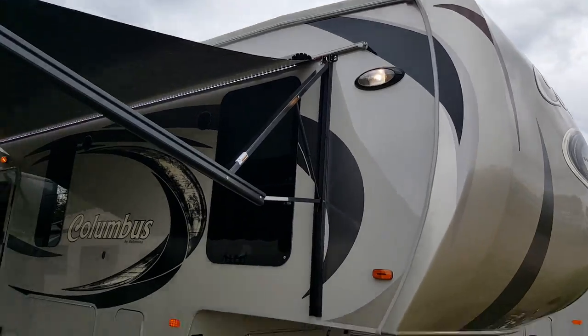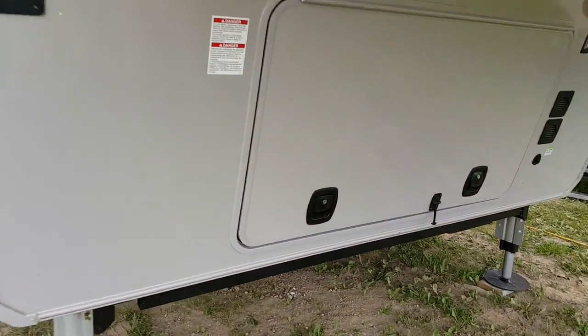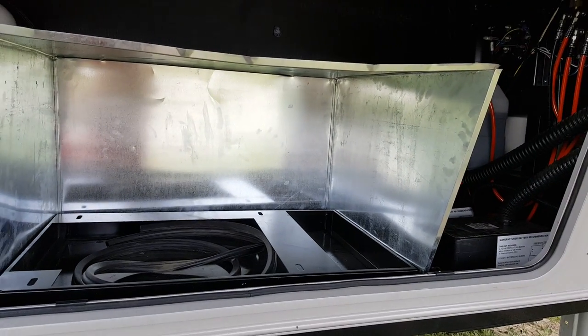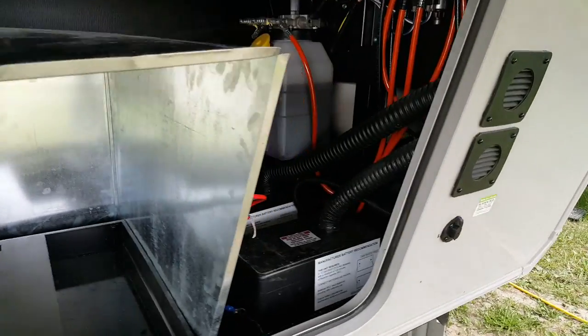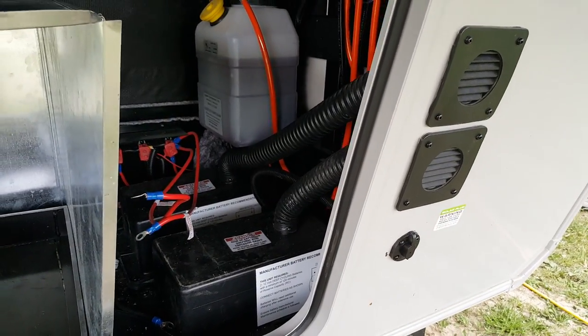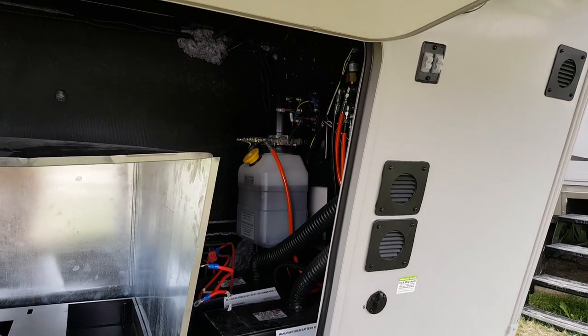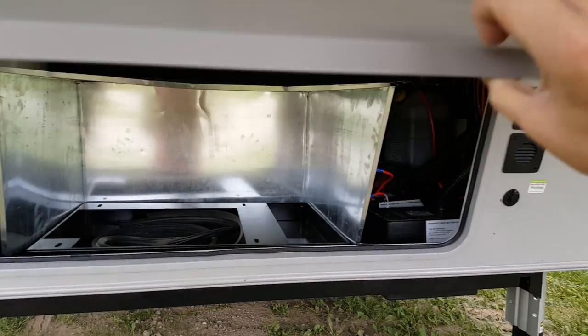There's a nice big scare light on the door side. You've got a large storage compartment at the front, and we ordered this one with generator prep — there's a Jenny box in there and it's all pre-wired for a generator. In here you've also got the battery boxes, set up for two batteries. The jacks are a hydraulic auto level system, and the slam latch baggage doors are nice heavy insulated doors that just slam shut.